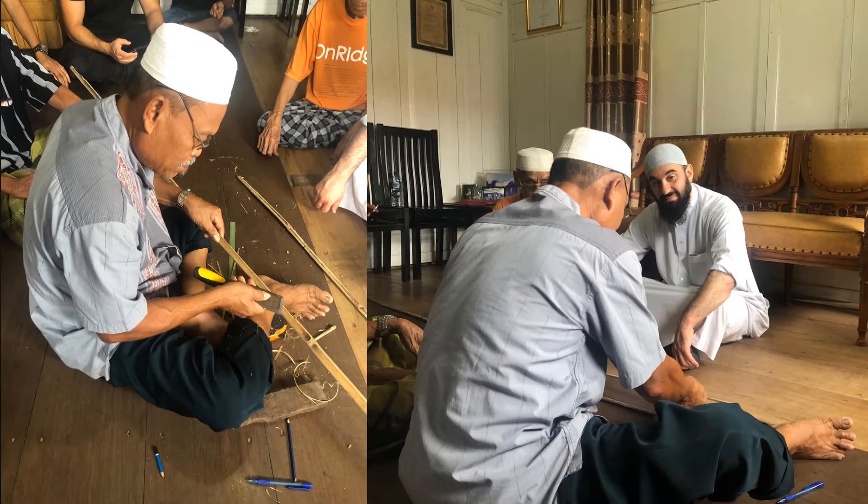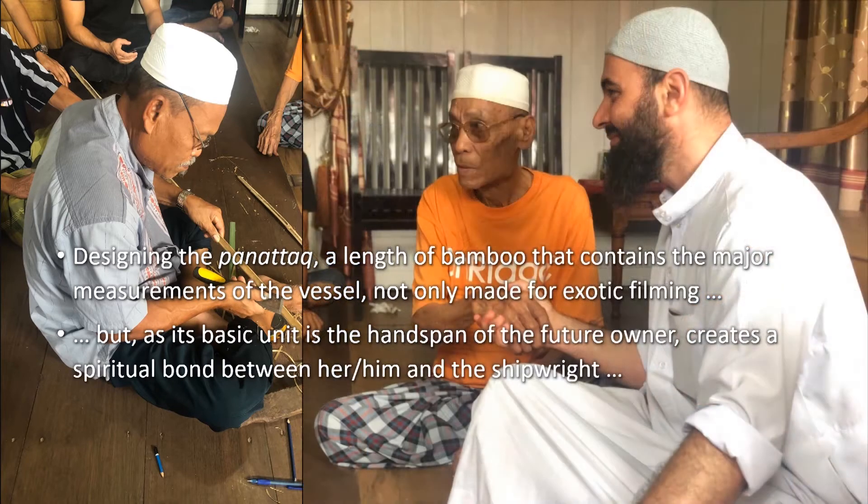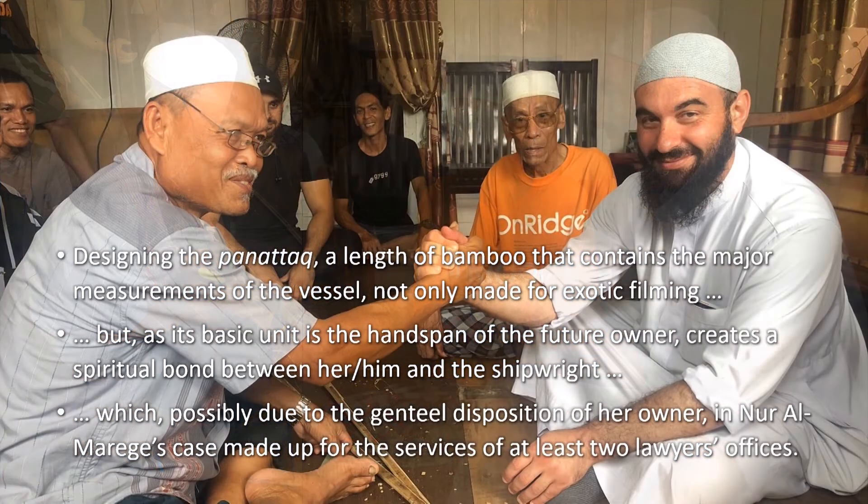Building such a ship commences with contriving the panatta, a length of bamboo that contains the hull's major measurements. This made not only for exotic filming, but as the future owner's handspan is taken as a basic measurement unit, it creates a spiritual bond between him and the shipwrights — which, very possibly due to the pleasant and genteel disposition of her owner in the case of Nur al-Marege, easily substituted the services of at least two lawyers' offices.